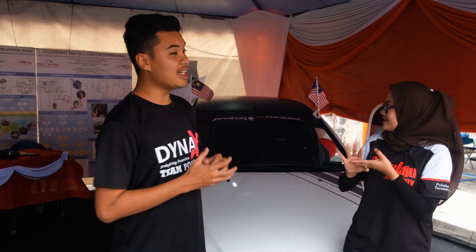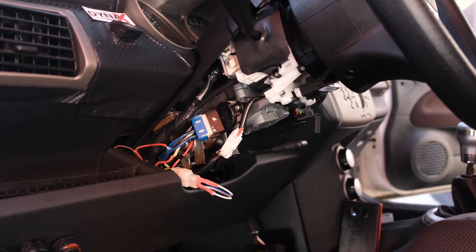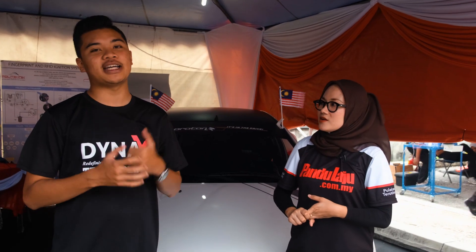Fungsi yang ketiga iaitu Intel Belt System, IBS. IBS ni, bila kita tidak pakai tali pinggang atau seatbelt, kenderaan tidak akan dapat dihidupkan. Maknanya lebih selamat - tak adalah kita dah jalan baru nak pakai seatbelt. So sebelum jalan, kita dah pakai seatbelt. Maksudnya kita nak mendidik pemandu supaya memakai tali pinggang keselamatan.